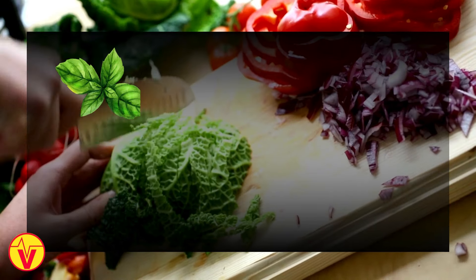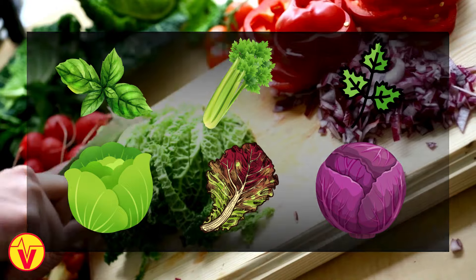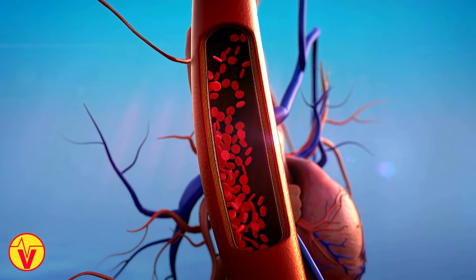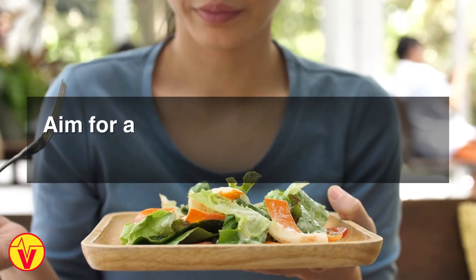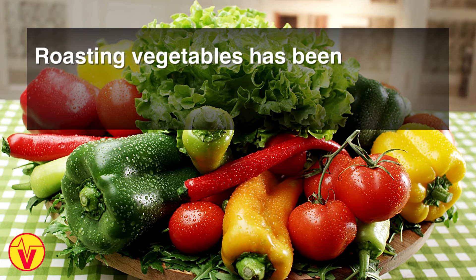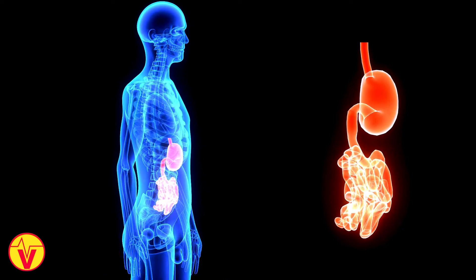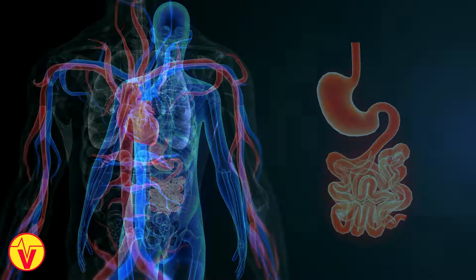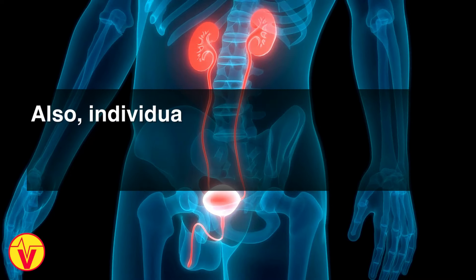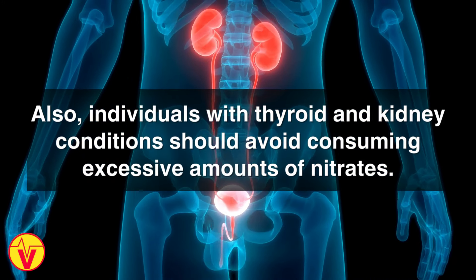Additional sources include spring greens, basil, celery, chervil, lamb's lettuce, oak leaf lettuce, and red cabbage. The dietary nitrates convert into nitric oxide, which relaxes and widens blood vessels, increasing circulation. Aim for at least two to three servings of nitrate-rich veggies per day. Roasting vegetables has been shown to increase their nitrate content even further. Gradually increase your intake, as some people experience gastrointestinal side effects from large amounts of nitrates at once. Individuals with thyroid and kidney conditions should avoid consuming excessive amounts of nitrates.